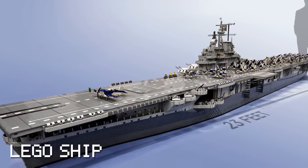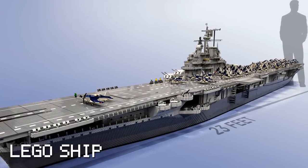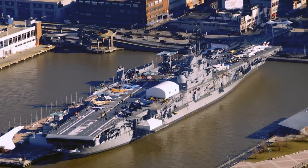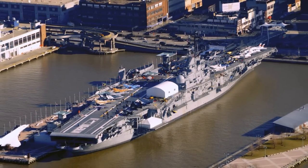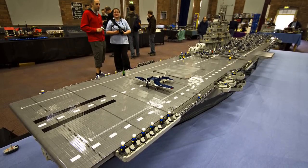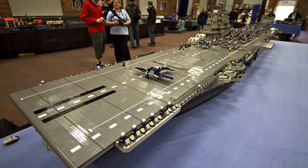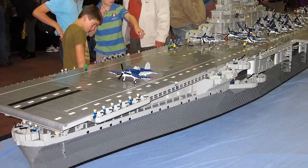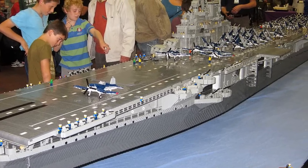Ed Dement built the largest Lego ship ever, recreating the USS Intrepid, one of the 24 Essex-class U.S. Navy aircraft carriers built during World War II. Dement's 1:40 reproduction is an astonishing replica of the 1945 original. The 23-foot-long Lego USS Intrepid breaks all known records easily.